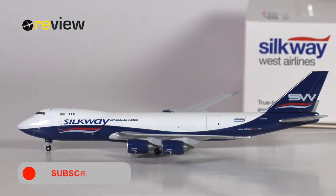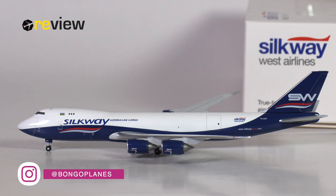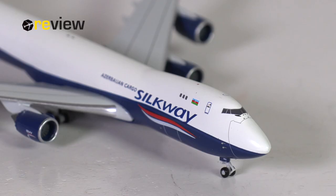And here she is — the Boeing 747-8F of Silkway West Airlines. The parent company of this airline is simply known as Silkway, but most Western-built aircraft are operated by the company's subsidiary, Silkway West Airlines. For simplicity, I will from now on just refer to this as Silkway, because it is pretty much the same company.